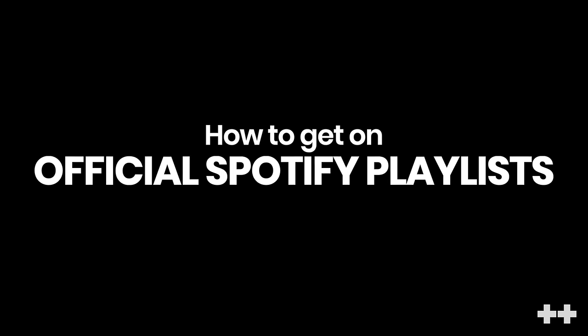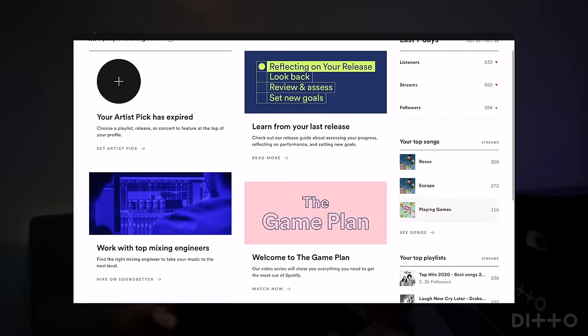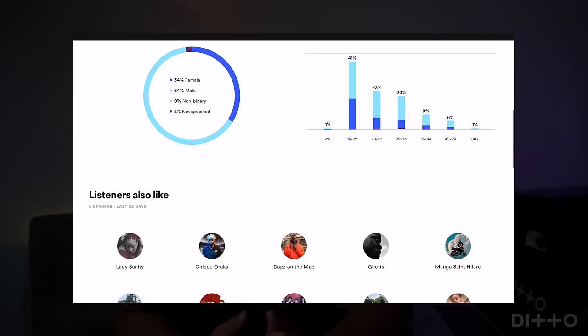How to get on official Spotify playlists. This is the biggest one. If you've got Spotify, you'll definitely need to be utilizing Spotify for Artists for your music. If you haven't already, you need to sign up right now and link your Spotify artist profile to Spotify for Artists. Spotify for Artists has loads of great tools to help you understand and adapt your approach when promoting your music on Spotify. But perhaps the most powerful part of the whole service is direct playlist pitching.